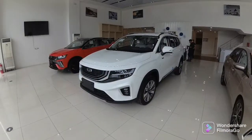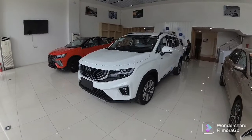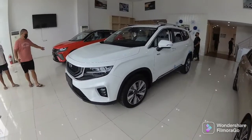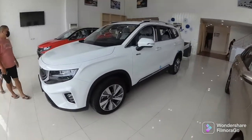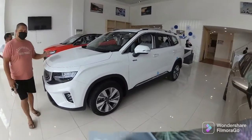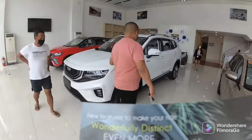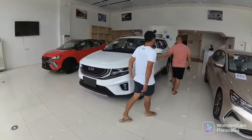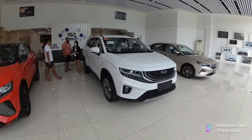Now let's talk about the safety features. It comes with ABS with EBD, 6 airbags, rear parking sensors, rear camera, hill descent control, hill start assist, immobilizer, tire pressure monitor, electronic stability control, remote start, and push start button.